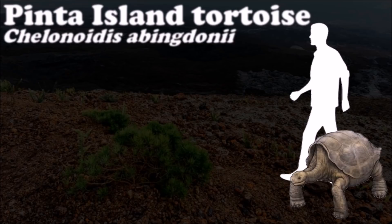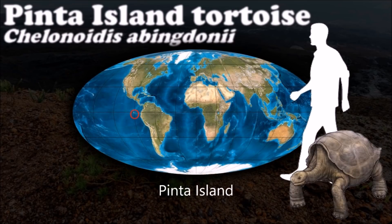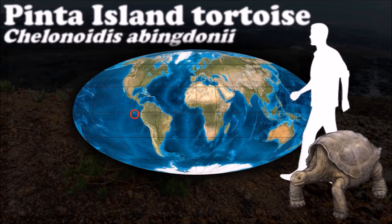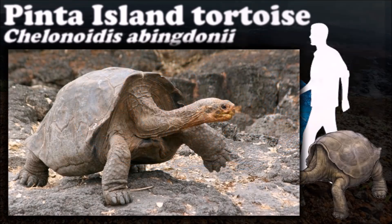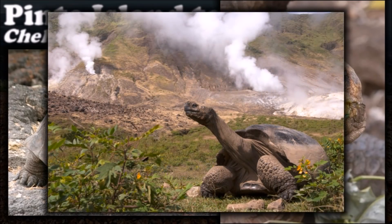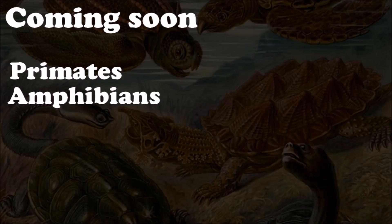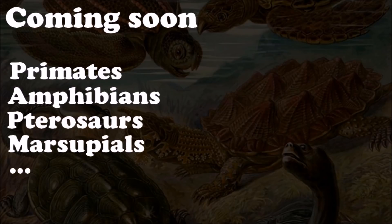During their time on the island, the Galapagos tortoise, including the Pinta Island species, was observed many times. It was concluded that the tortoises rest about 16 hours a day.